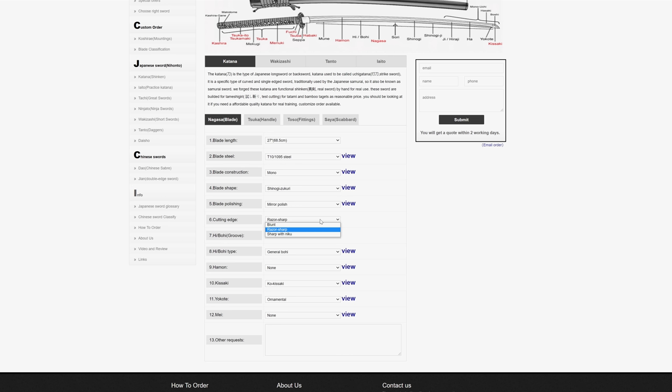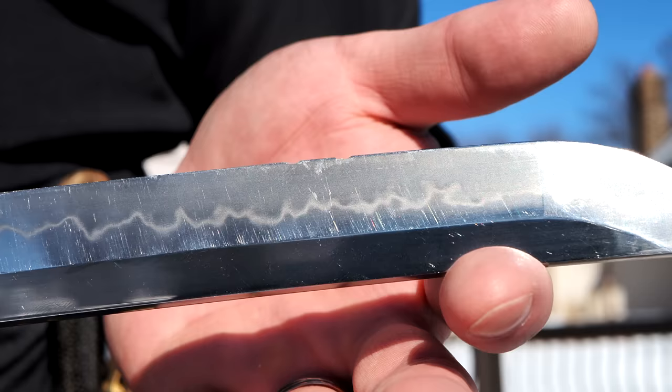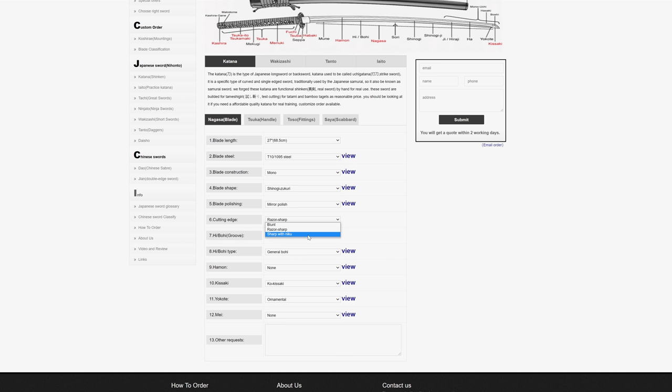Cutting edge options: blunt, razor sharp, or sharp with niku. A razor-sharp edge gives you something that is also fragile, so if you're bad at cutting or going to cut harder targets — wood, plastic bottles — a razor-sharp edge may roll or chip. Sharp with niku is going to be more forgiving of bad strikes, even on the hard plastic neck of a water bottle or on wood. Razor-sharp, though, you're a lot more likely to get those bottle cuts where the base is standing and the top falls off if your edge alignment is good. Sharp with niku generally means a more forgiving but less fragile edge.